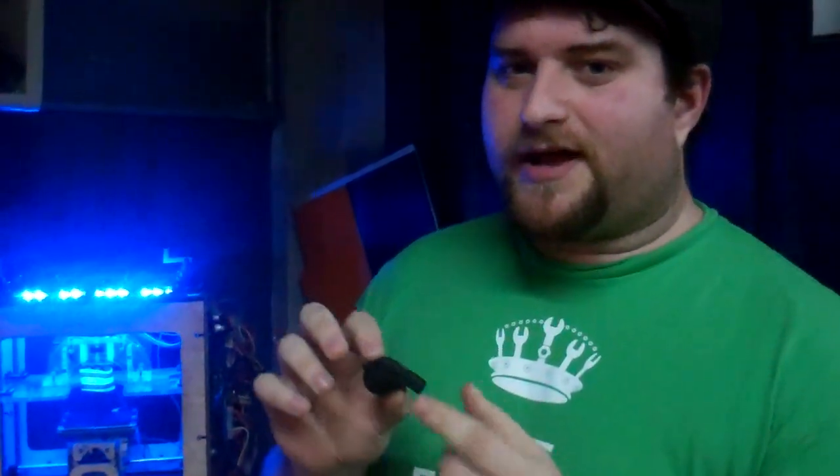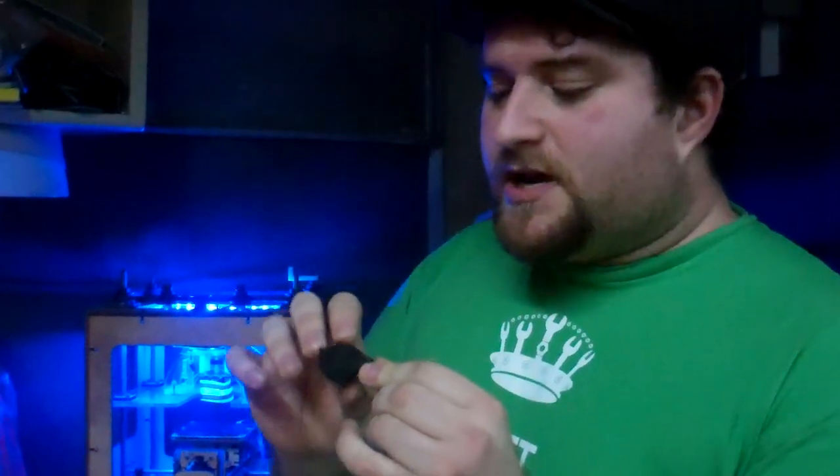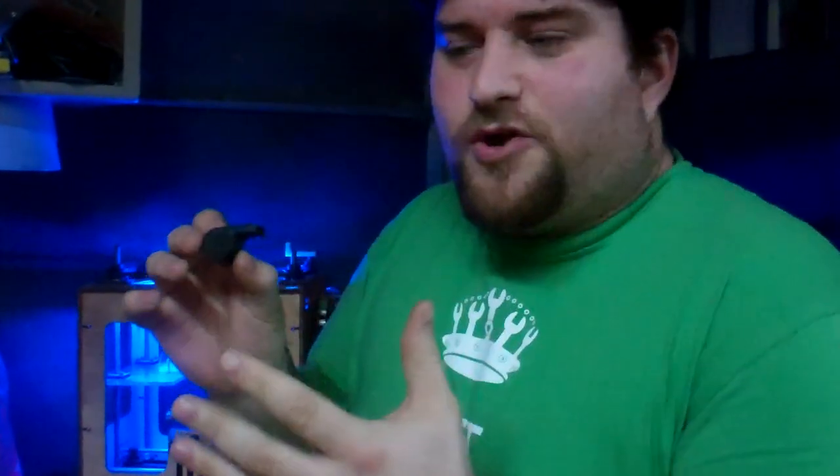This whistle was designed by a guy who goes by the name of Sago in Germany, and he put it online onto the object clearinghouse called Thingiverse. In 45 minutes we have identical whistles over here in the U.S. You can't ship a whistle from Germany to the U.S. that fast, but you can print one out that fast.